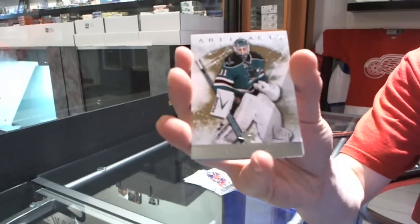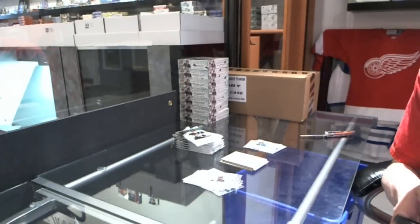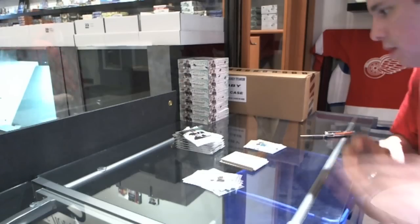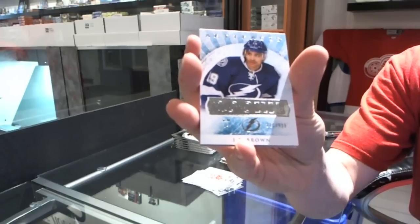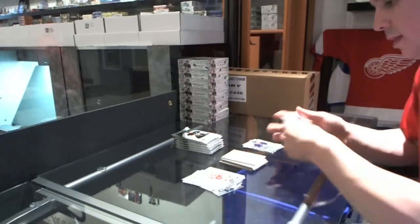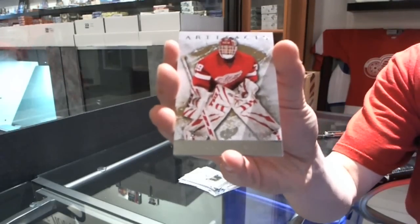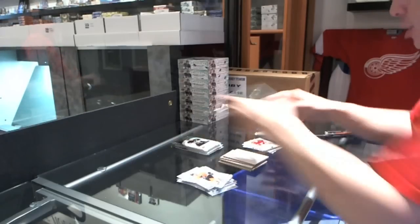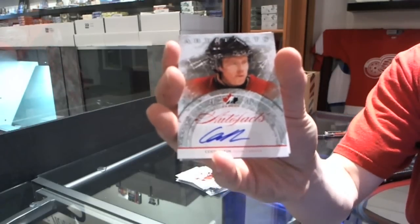We've got a goalie insert to $9.99 for the San Jose Sharks. 1 of 25, Brendan Dillon. We've got a rookie to $9.99 for the Tampa Bay Lightning — JT Brown. Goalie insert to $9.99 for the Detroit Red Wings — Dominic Hasek. We've got an Auto Fax for the Dallas Stars — Cody Eakin.